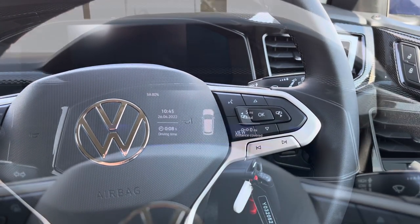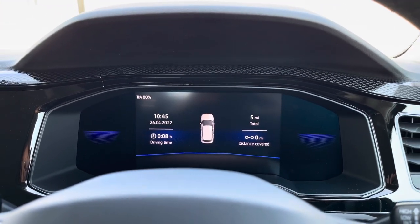Using the controls on the right side of the wheel, you can customise what you want to see in your active information display screen.